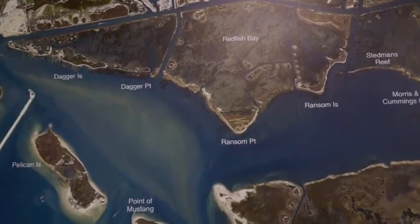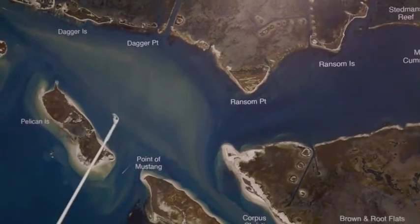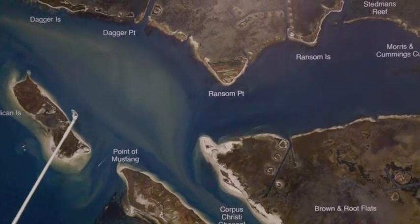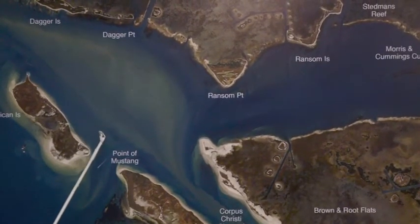We're still catching lots of reds down through here on these points of rocks all down through here. You just have to sit down on them and use cut mullet — it's been the best bait. Live shrimp's been working pretty good too.